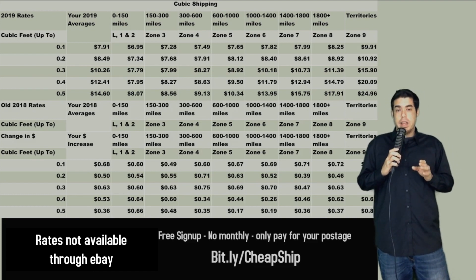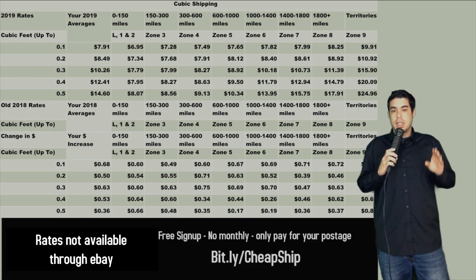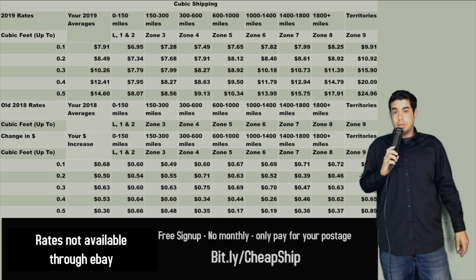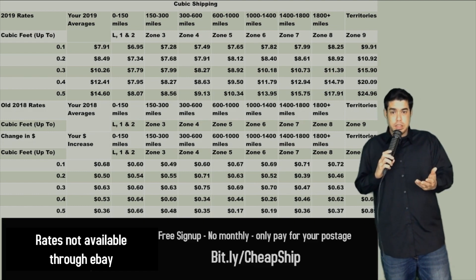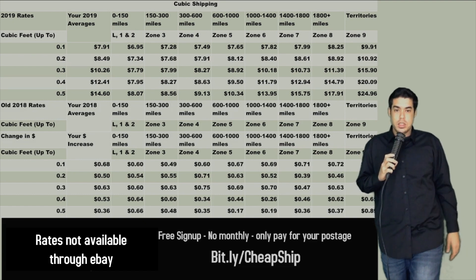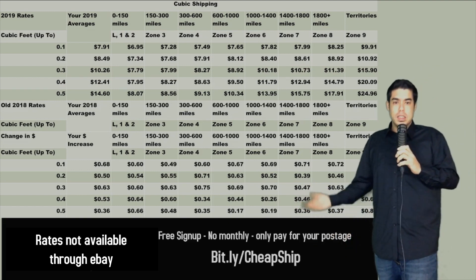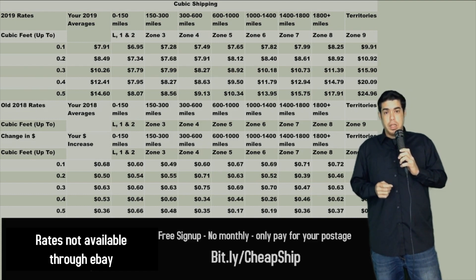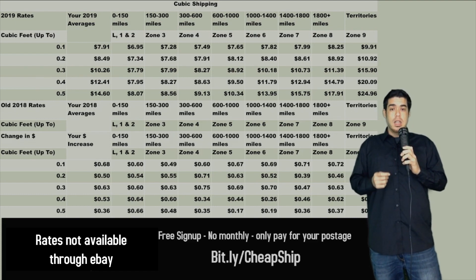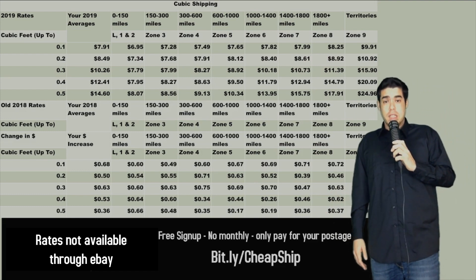You do not have to be an eBay seller to take advantage of this. You can have a small business — Etsy, Posh, Mercari, Prairie Grit — it doesn't matter where you sell. You can use this to save yourself a ton of money on shipping. Cubic shipping is still the gold standard and is going to remain the cheapest option for domestic sellers all the way through 2019. There will not be a cheaper option, so it's very important you take the time to learn and utilize it.